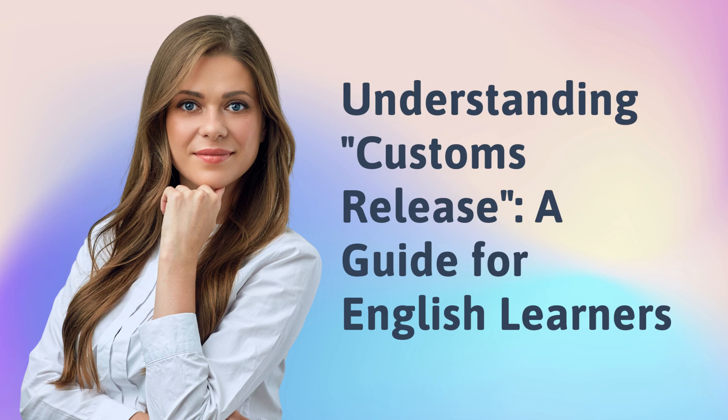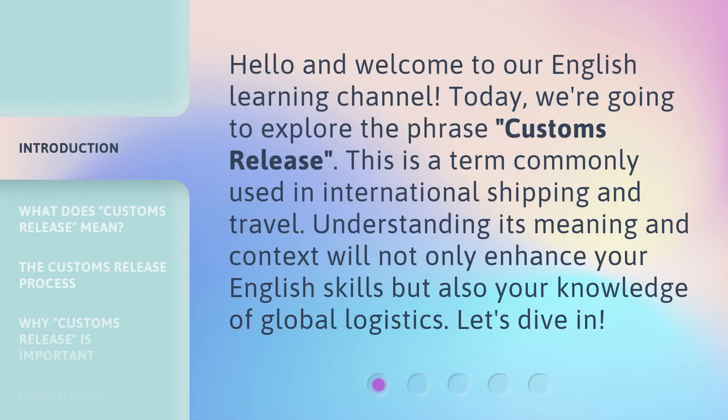Understanding Customs Release: a guide for English learners. Hello and welcome to our English Learning Channel. Today, we're going to explore the phrase Customs Release. This is a term commonly used in international shipping and travel. Understanding its meaning and context will not only enhance your English skills but also your knowledge of global logistics. Let's dive in.